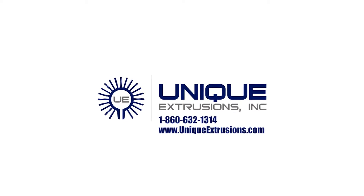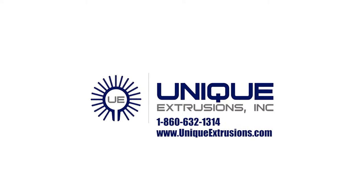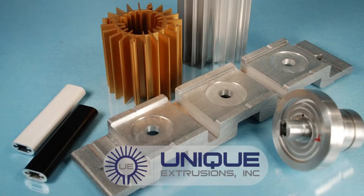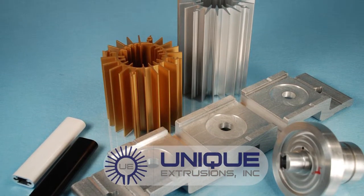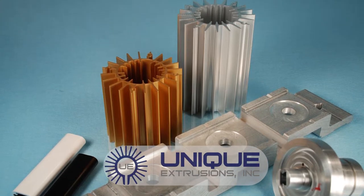Unique Extrusions is a family-owned and operated full-service aluminum extrusion company. An industry leader for over 25 years, Unique Extrusions is one of the few and largest value-added extruders in the country.